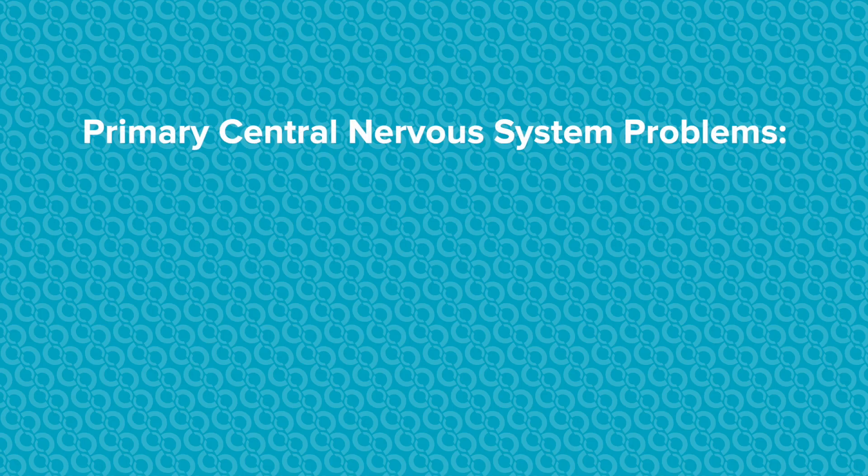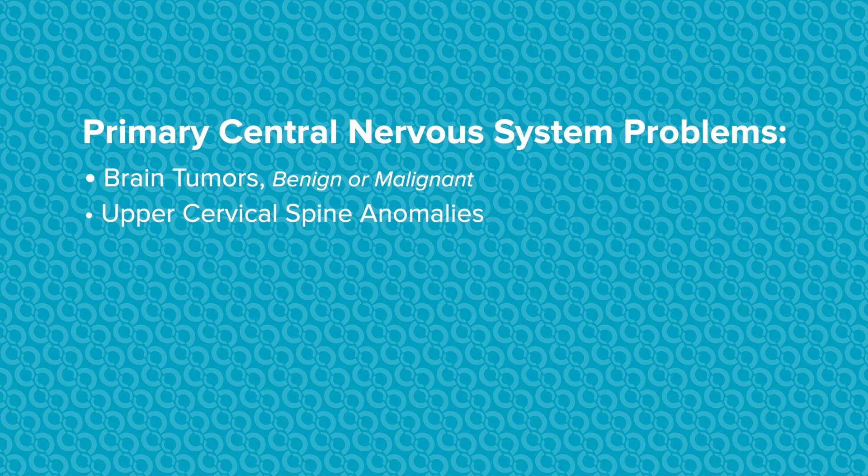There are some primary problems that can occur with RTS that are specifically related to the central nervous system. We tend to see patients that can have brain tumors, and these brain tumors can be benign or malignant. There should also be an increased awareness of patients potentially having upper cervical spine anomalies, such as abnormal formation of the bones around C1 and C2.